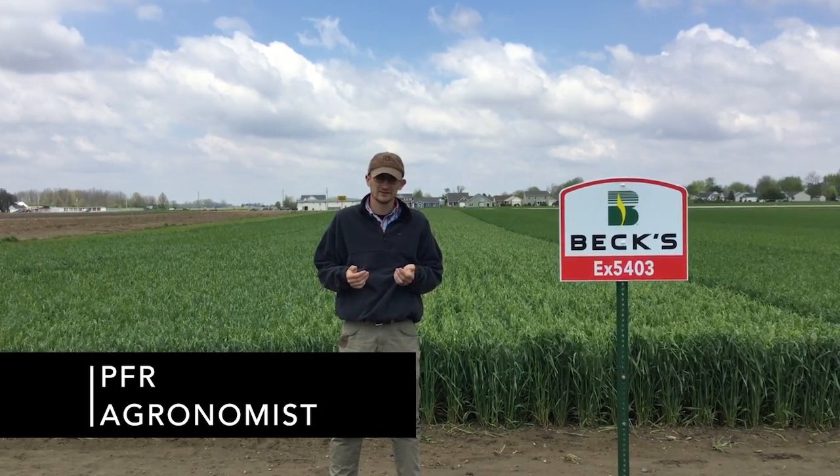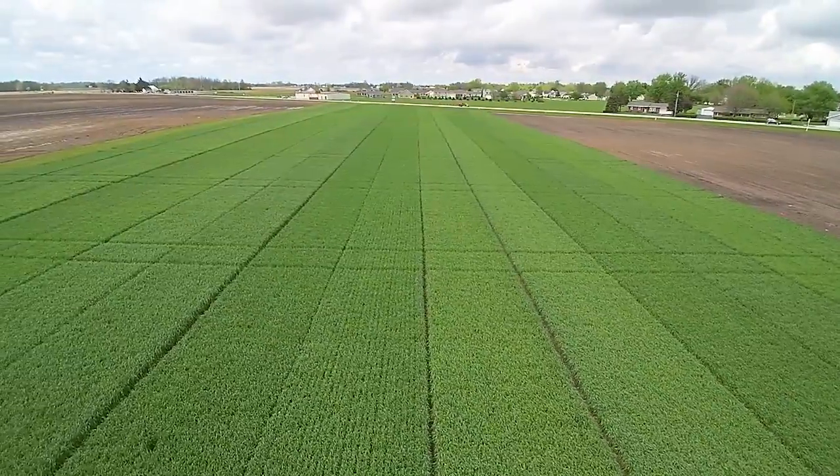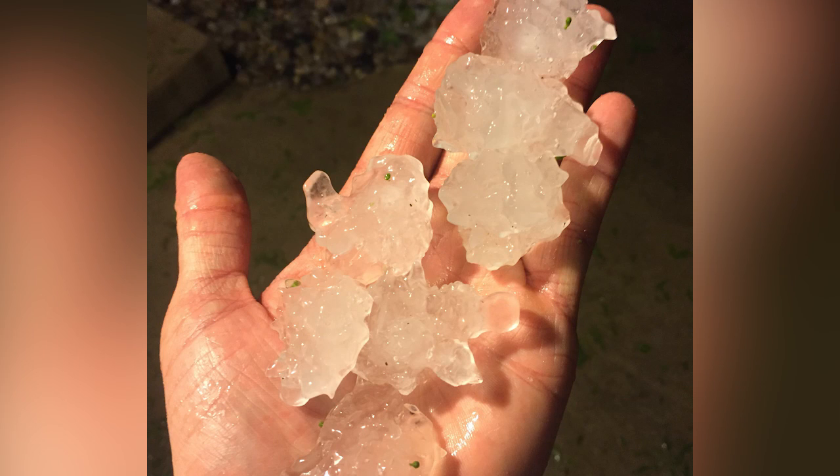Hi guys, I'm Travis Burnett, practical farm researcher with Beck's Hybrids. Today we're in Atlanta, Indiana. Behind me is our wheat show plot. Three days ago we had a weather event come through that produced golf ball sized hail.